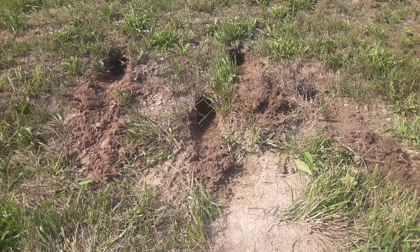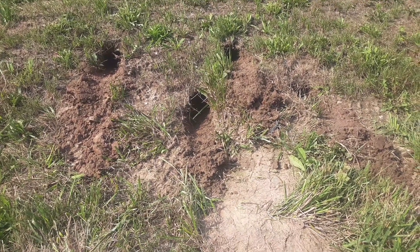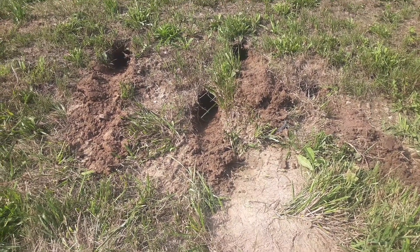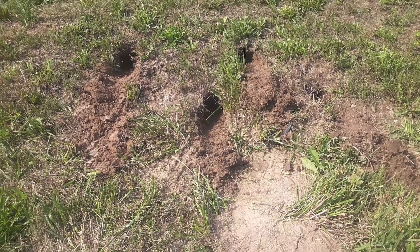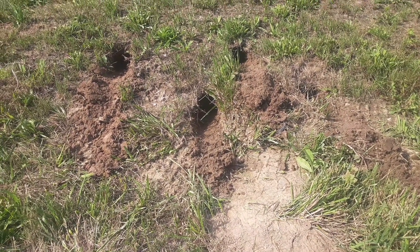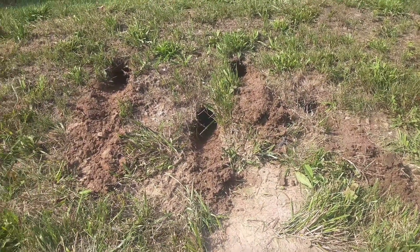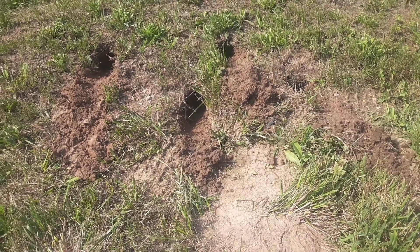There isn't a fox, a coyote, or a bobcat alive that — if everything's right, if you've got it on location, the wind's in your favor, and you've got good quality bait, lure, urine, and everything in there — there is not a fox or coyote in the country that's going to walk by four fresh dug holes. They're just not going to do it.